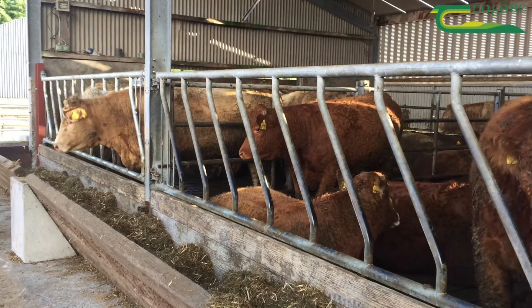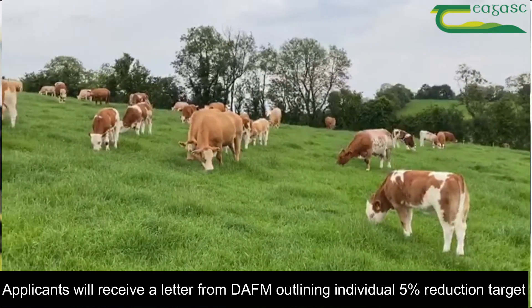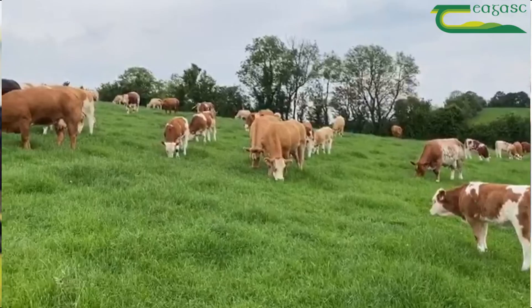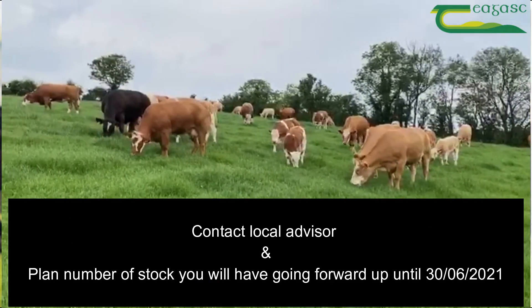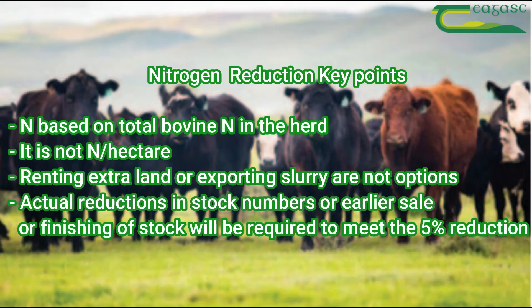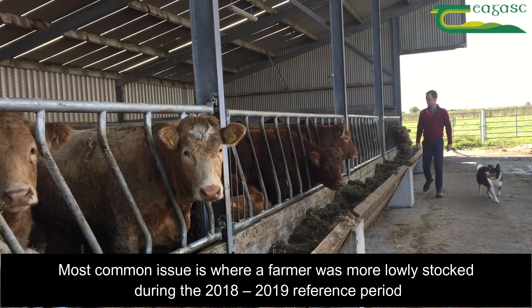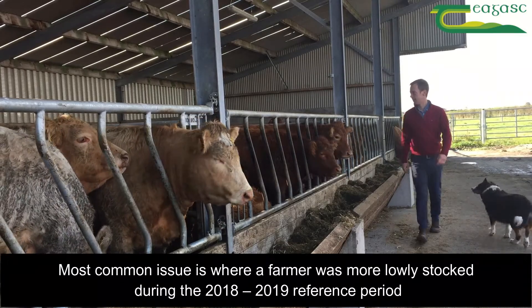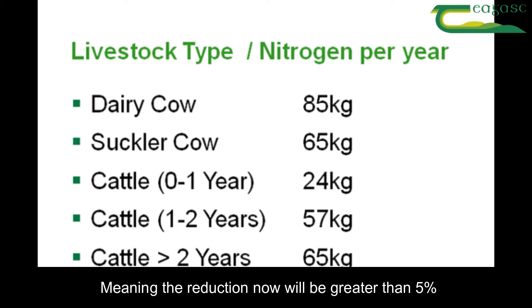Applicants will have recently received a letter from the Department of Agriculture outlining their individual 5% reduction target. What farmers must do now is talk to their advisor and plan ahead what number of stock they will have going forward up until June 30th 2021. Options such as reducing the sheep numbers or acquiring extra land will not be counted as a nitrogen reduction. The most common issue we see raised is by the farmer who was more lowly stocked during the 2018-2019 reference period and has now increased numbers for 2020, meaning the reduction necessary will be greater than 5%.